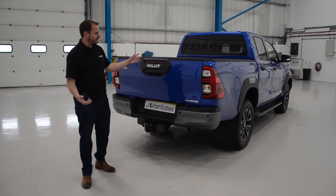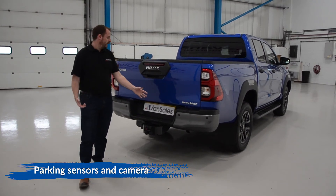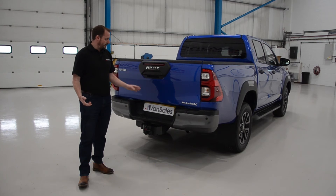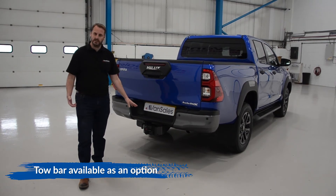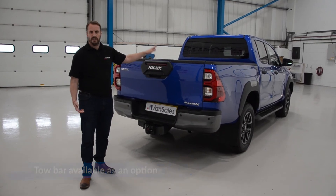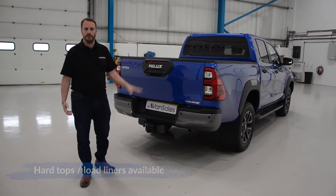From a specification perspective, the Invincible X comes with parking sensors as standard on the rear and also a rear parking camera on the back of the tailgate. The tow bar isn't standard but it is an option you can get fitted, along with a load liner. You can also get roller shutters and hard tops on the back, so for any variation you need, please do give us a call.